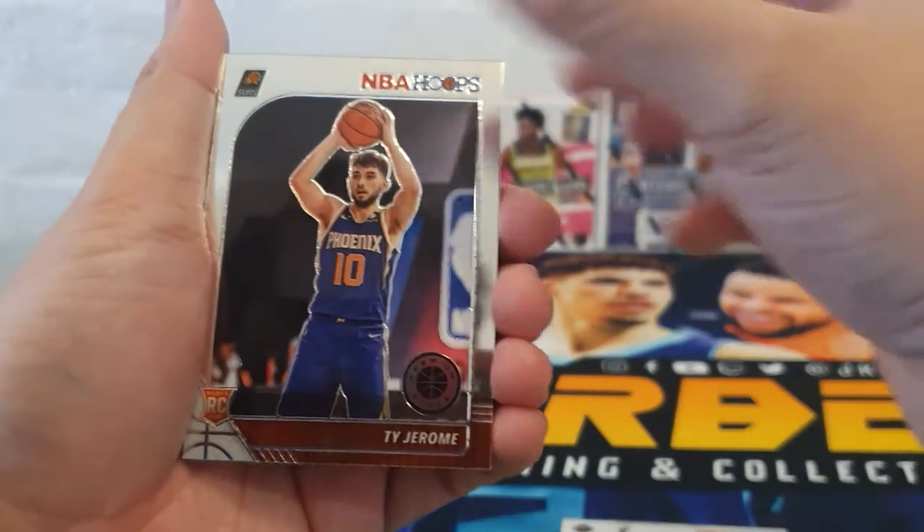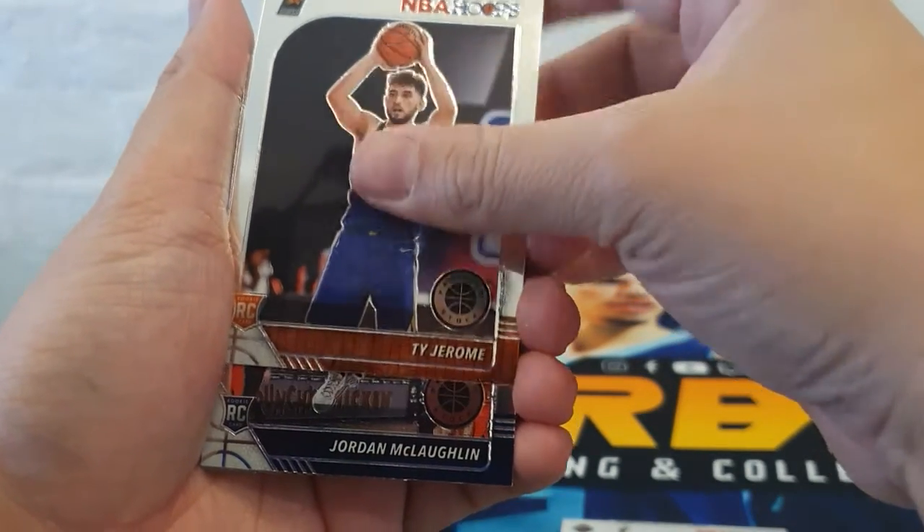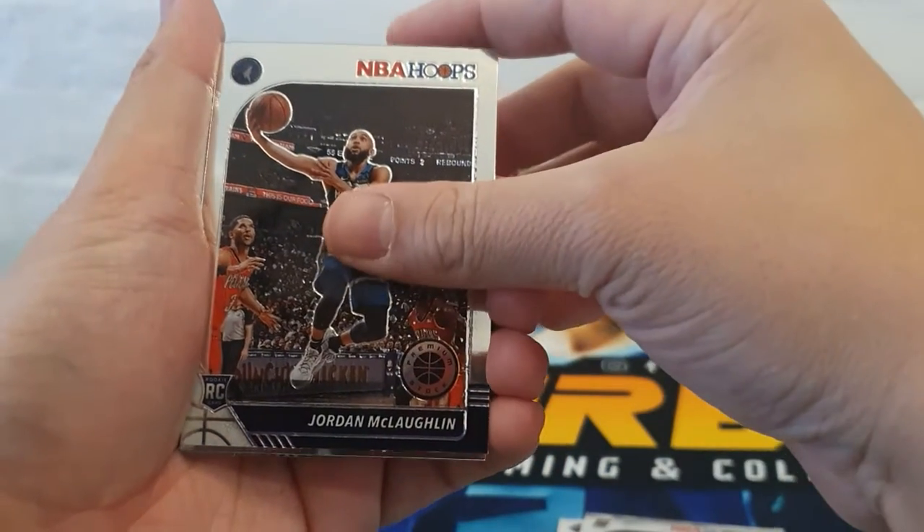Rookie Ty Jerome for the Phoenix Suns, and rookie Jordan McLaughlin for the Timberwolves.